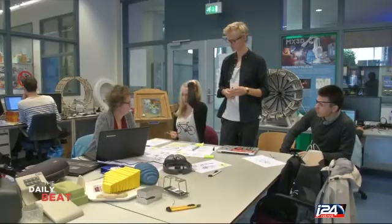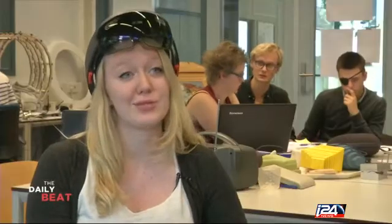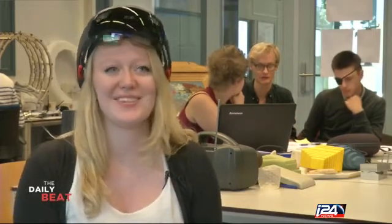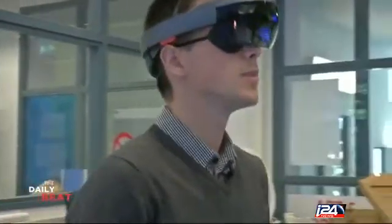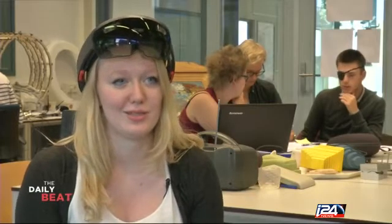The museum is trying to change that using Microsoft's new augmented reality system called the HoloLens. Right now, 80% of the stuff that they have at the museum, they cannot show. That's a shame because there are so many beautiful artifacts and hidden secrets of the past that people cannot see. By using the HoloLens, people can virtually visit the exhibit and see so much more.